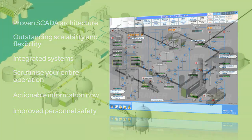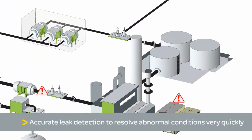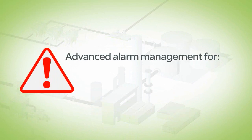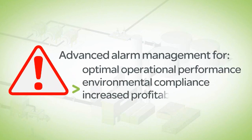A highly accurate and proven leak detection system enables abnormal pipeline conditions to be quickly identified and resolved. Such advanced functionality helps operators anticipate problems through state-of-the-art alarm management, a critical element for higher operational performance, environmental compliance and increased profitability.